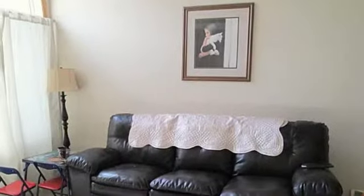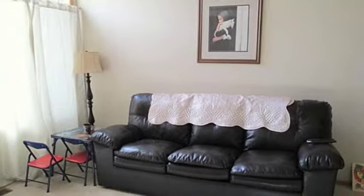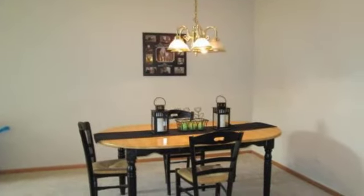The asking price of this home is below $150,000. To learn more about this and other properties in the neighborhood, contact a local listing agent.